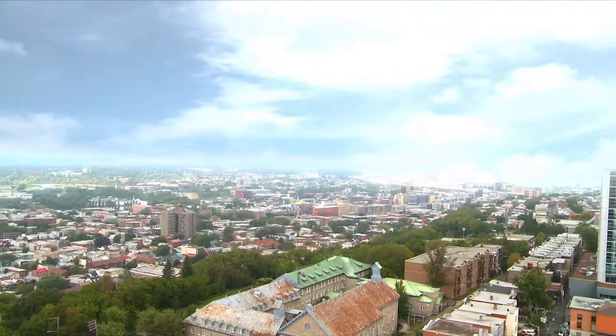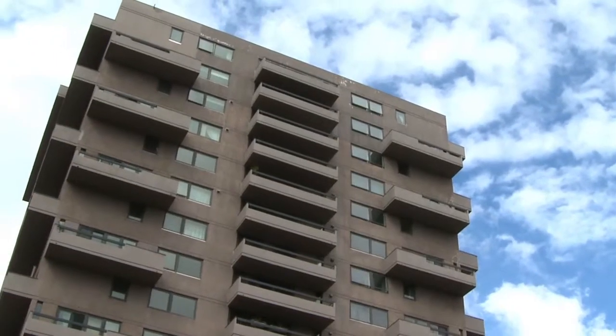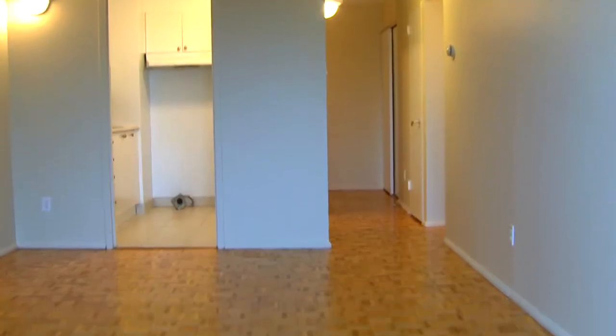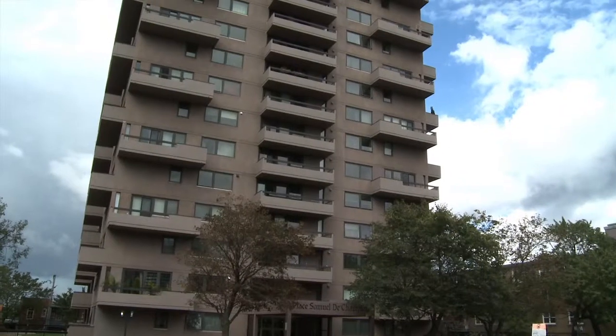Place Samuel de Champlain is located in beautiful Quebec City. Inside each suite, residents will have parquet floors in the bedrooms and ceramic tiles in the kitchen and bathroom, as well as a large balcony.